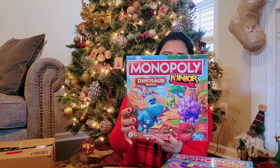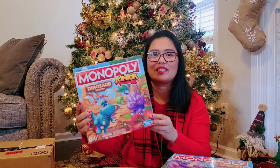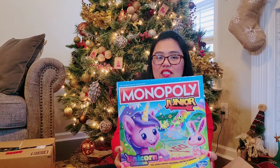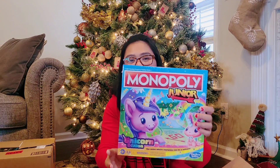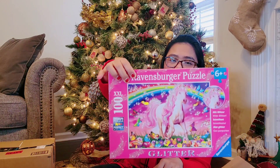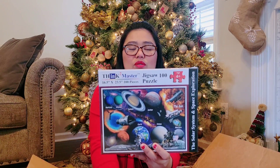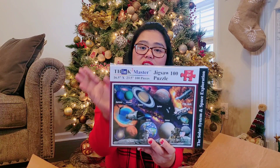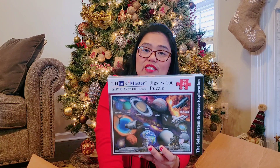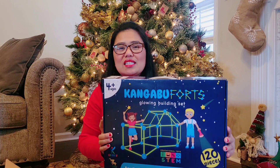We got them puzzles. For my son, it's a dinosaur puzzle because he loves all things dinosaurs. For my daughter, it's Monopoly unicorn edition because she loves all things unicorn. There's also another unicorn puzzle for my daughter, and a dinosaur and space jigsaw puzzle for my son, because he also loves everything about space.